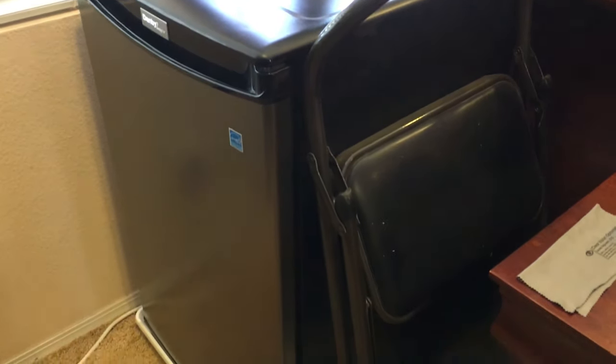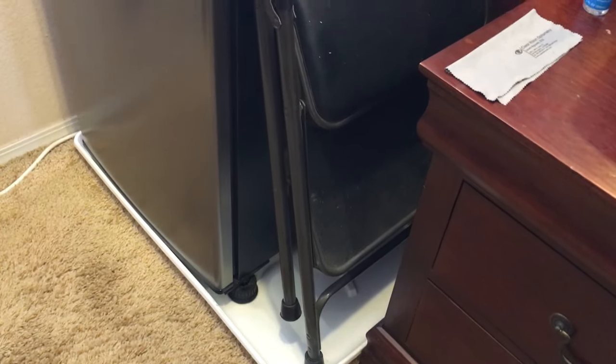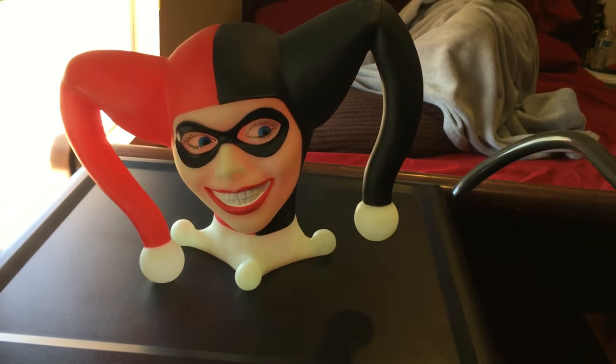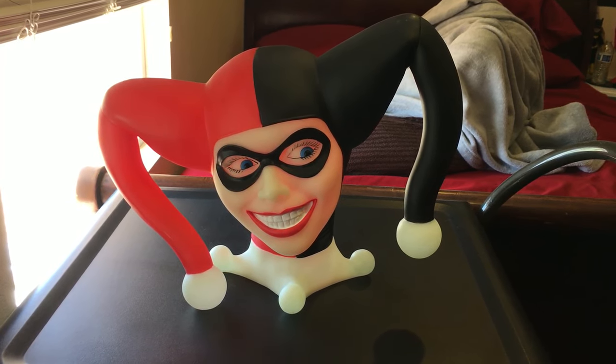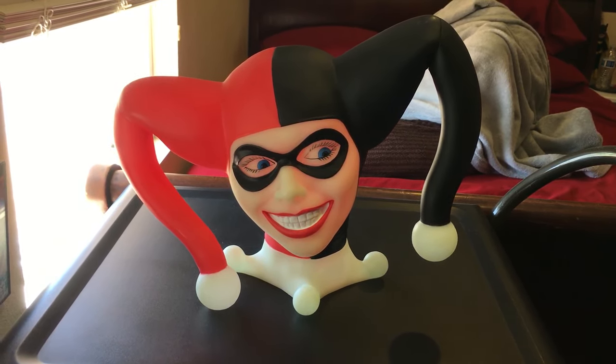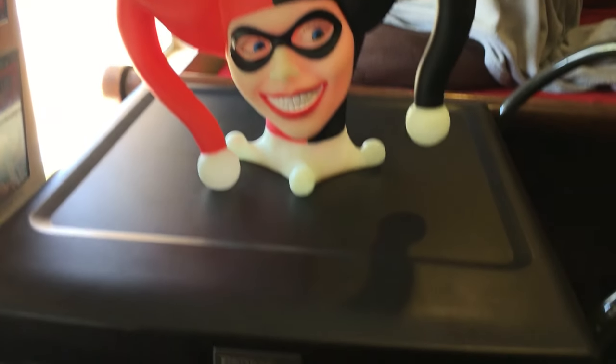You got a little stool ladder thing. And this little platform — my mini fridge tends to leak water from time to time, so I don't want to ruin the carpet, that's why the platform exists. And you got the head bank of Harley Quinn — I know it looks really creepy, but it looks cool. It takes up most of the space on top of the mini fridge, so that's awesome.